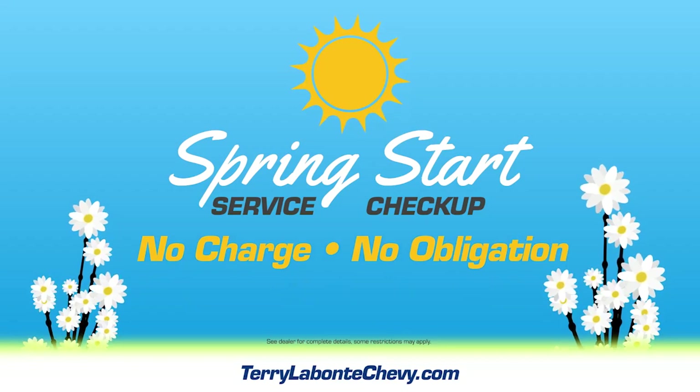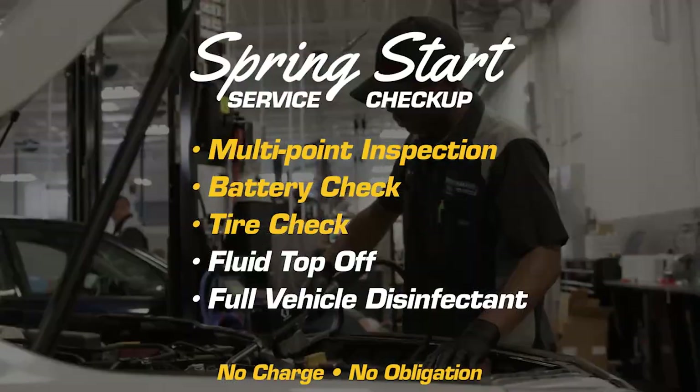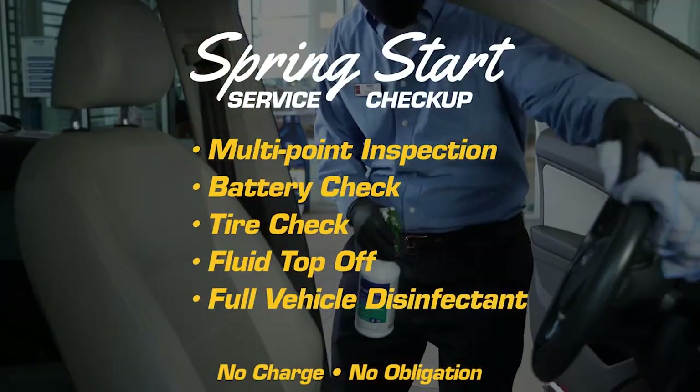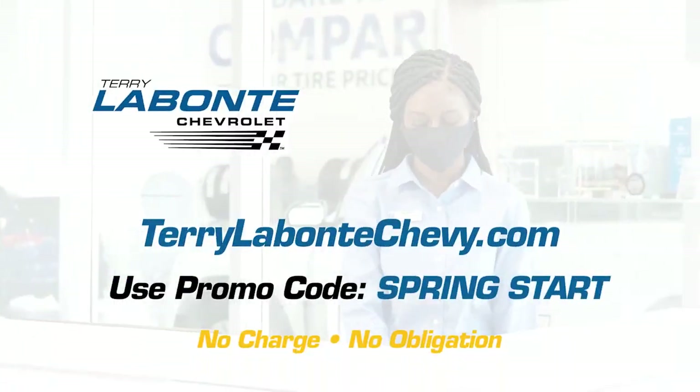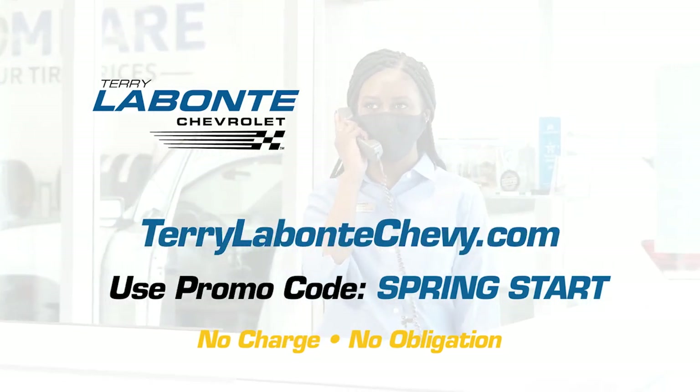Get our spring start service checkup now at no charge, no obligation. We'll perform a multi-point inspection, battery check, tire check, fluid top-off, and a full vehicle disinfectant. Schedule your spring service checkup now at TerryLevantechevy.com and use the promo code: spring start.